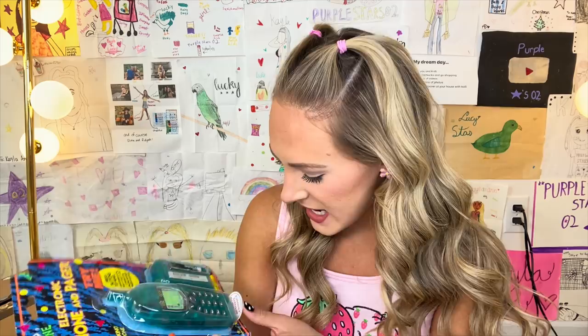Do people even have home phones anymore? I don't think so. That's like a thing of the past. I remember with these, sometimes my mom would be on the phone and I would grab the second one we had. If you pressed a certain button, I could hear the entire conversation — I would spy on her all the time, not even going to lie. Obviously this is going to need batteries. Oh my gosh — 1999! At the very bottom right here, it says it was made in 1999, which was the year I was born. It's making me feel like an ancient dinosaur.